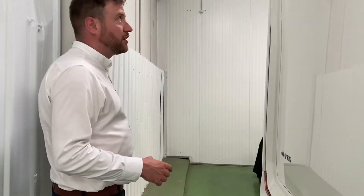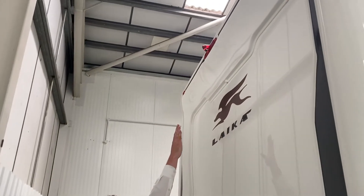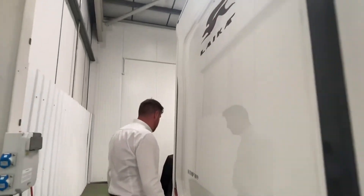In the front of the vehicle we do have a multi-media unit which includes sat-nav. Incorporated into that is a reverse camera at the top as well, so just when you're driving it's an extra aid just to make sure you're not reversing the vehicle anywhere that you shouldn't be.